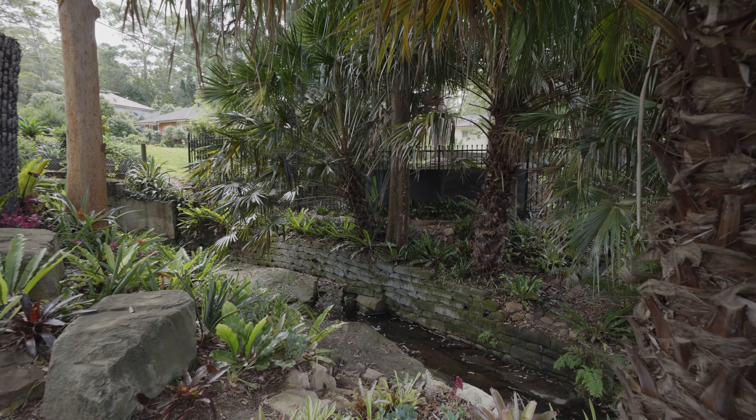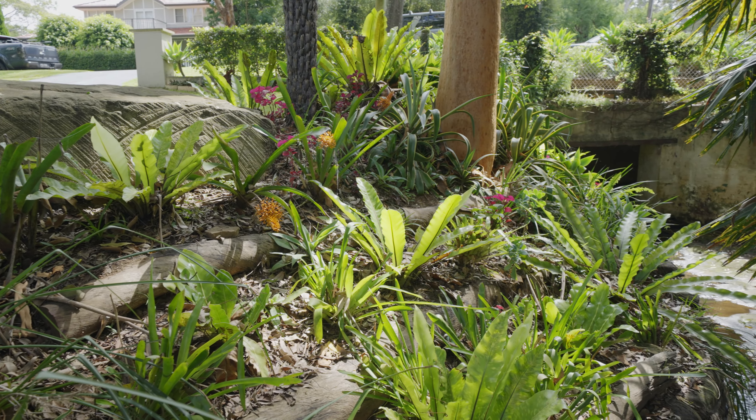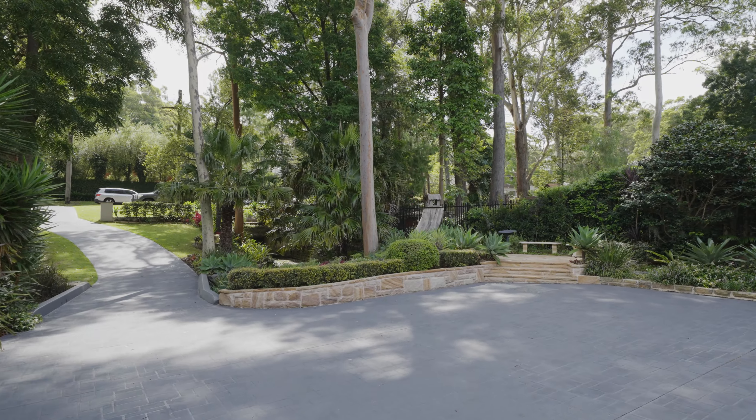With the waterway, beautiful mature low maintenance plants, you're quite a way off the road so it's peaceful and tranquil, with plenty of parking for all of your guests. Let's go take a look.